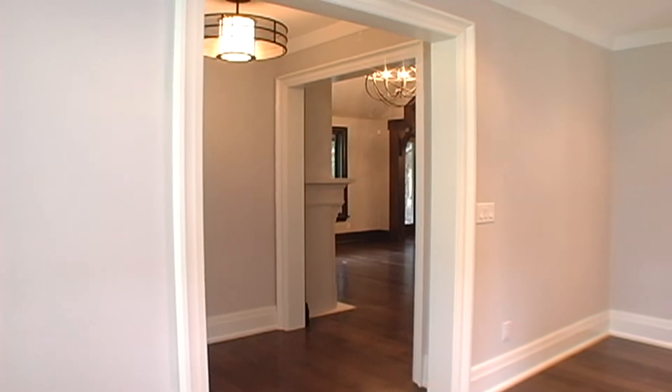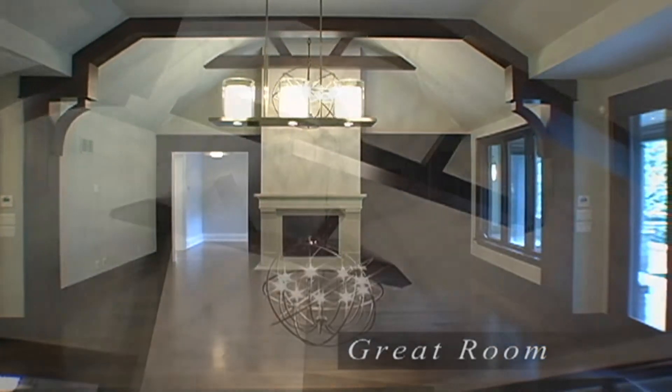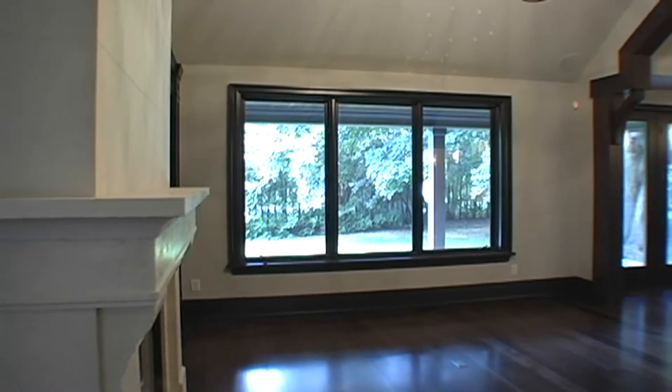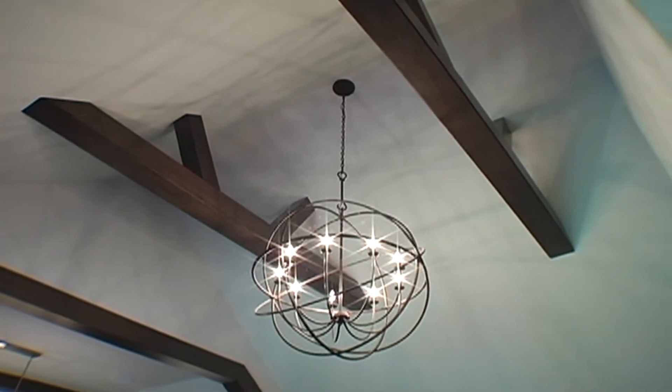Just off, we gain entry to the open concept kitchen and great room. This space boasts more 5-inch hardwood floors, cathedral ceiling with exposed beams, massive window overlooking the back gardens, gas fireplace with floor-to-ceiling custom limestone mantle, built-in wall unit, elegant modern chandelier and detailed paneled archway to the kitchen.